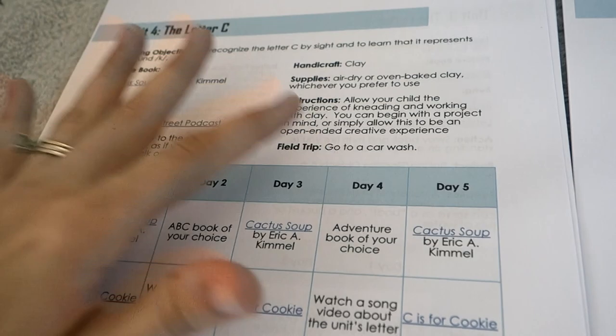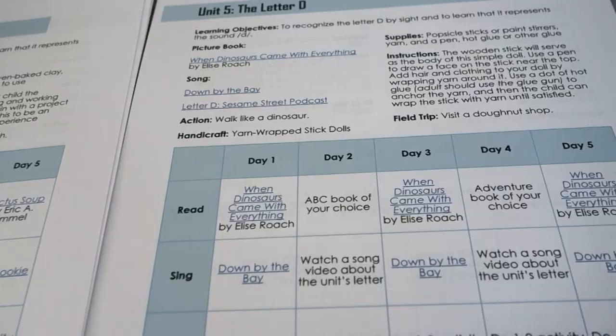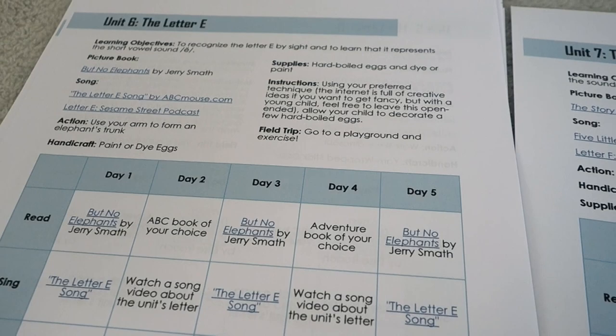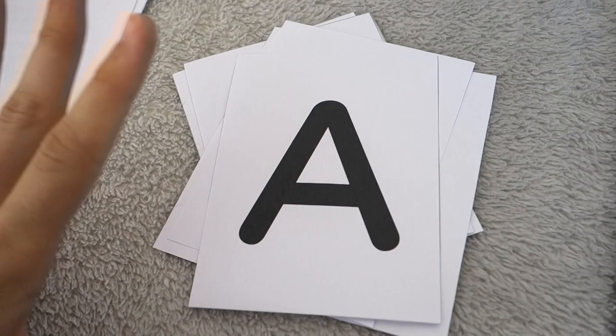Here's a field trip idea — go to a car wash. My boys go crazy for that; it's one of the most exciting places we go with young boys. So that gives you a good idea of what to expect from the parent guide. Remember, this is just Part One, covering the first half of the alphabet.